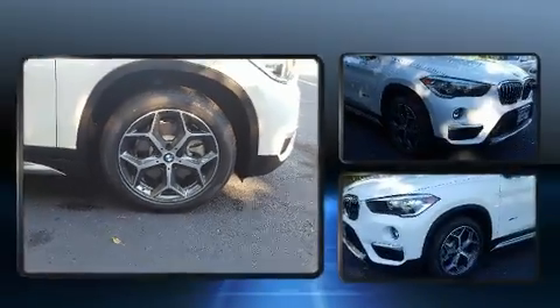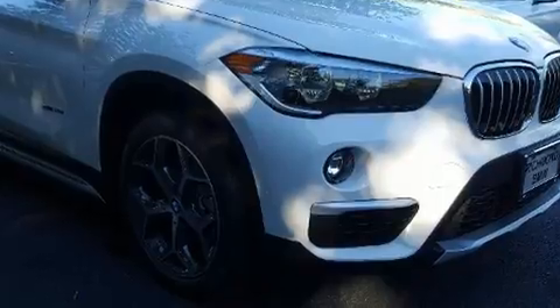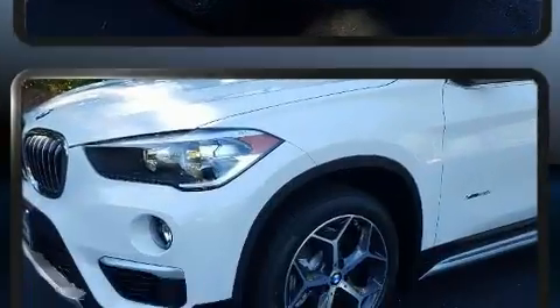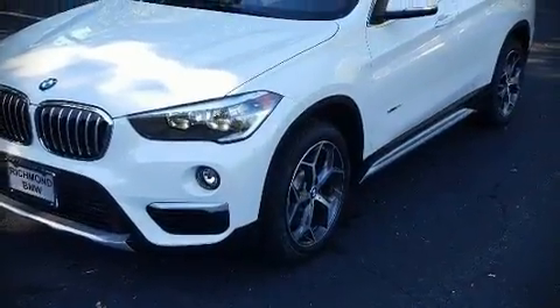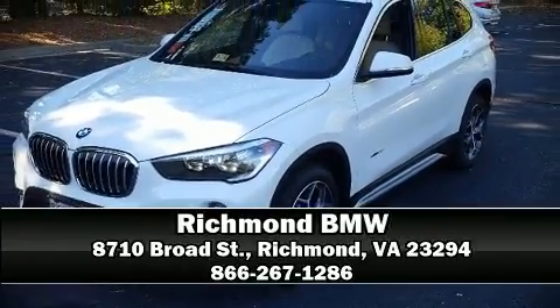When road conditions become unpredictable, rely on all-wheel drive to maintain outstanding control. Our experienced sales staff is eager to share its knowledge and enthusiasm with you — stop by our dealership or give us a call for more information.